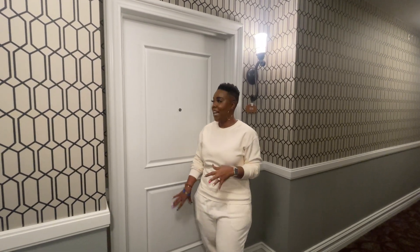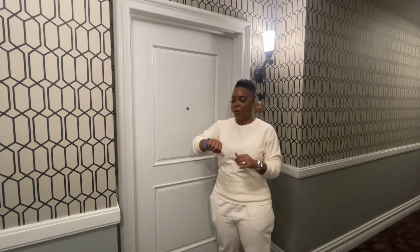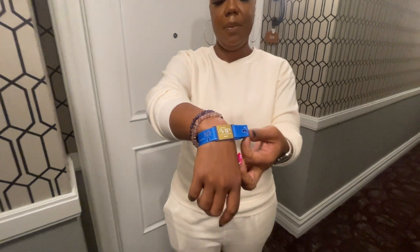We just checked in and we are not doing a blind tour like we always would. What's cool right now is we have these wristbands — when you become an owner they give you these new wristbands. This gets you into your room and to all of your amenities like the pool, the gym, things like that.